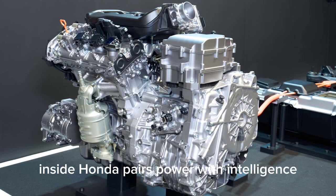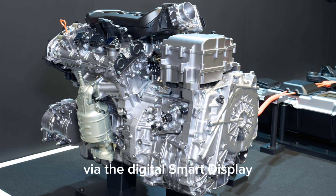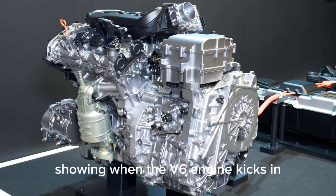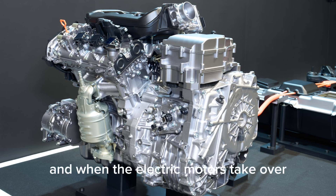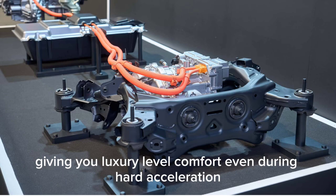Inside, Honda pairs power with intelligence. Drivers can monitor real-time hybrid power distribution via the digital smart display, showing when the V6 engine kicks in and when the electric motors take over. Noise insulation and vibration damping have been enhanced, giving you luxury-level comfort even during hard acceleration.